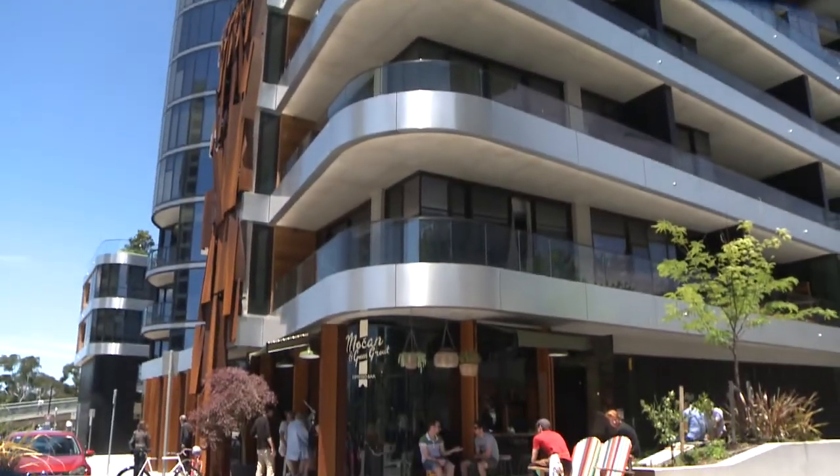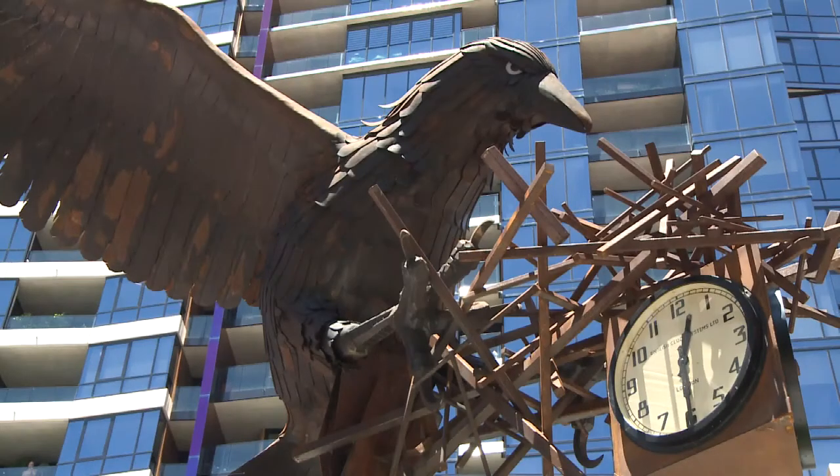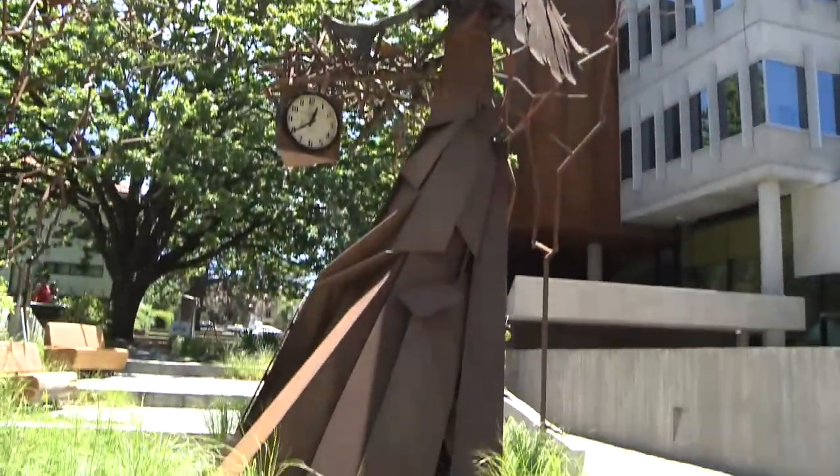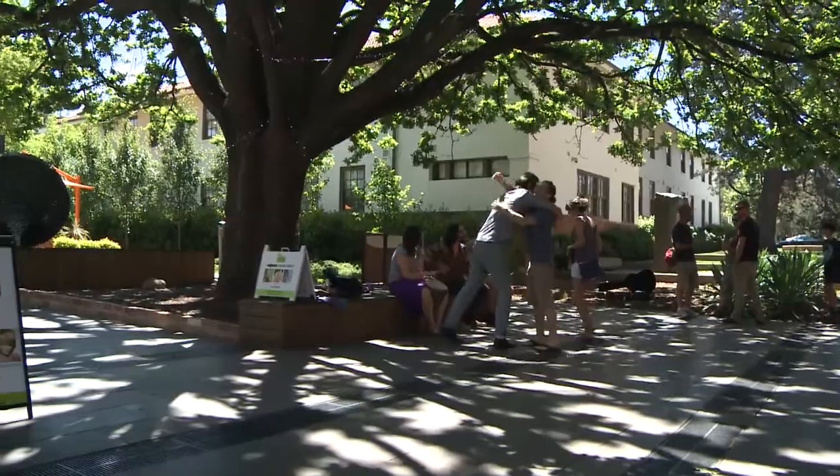We live here in this unit building and I love the fact that they are trying to get some creativity into this whole New Acton area. I think it's wonderful. The gardens are wonderful, the sculptures are wonderful, and there's a lot of very clever people here organising it all. It's like a blank canvas — do what you want with the place.